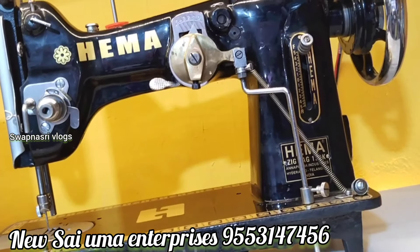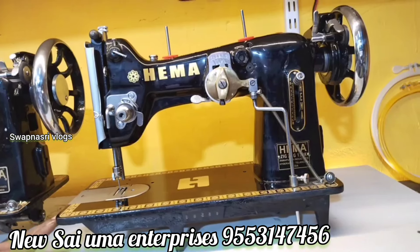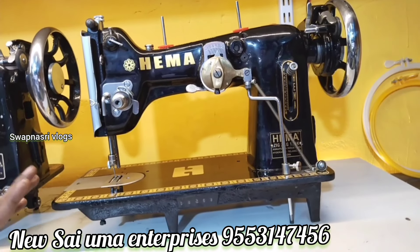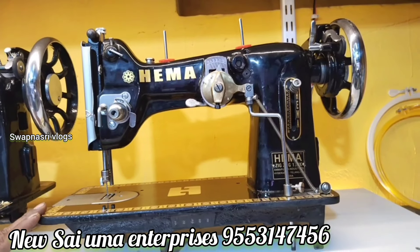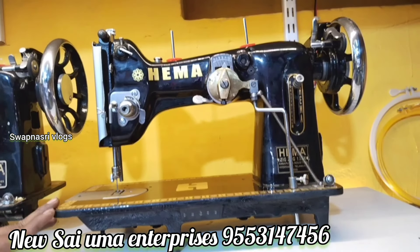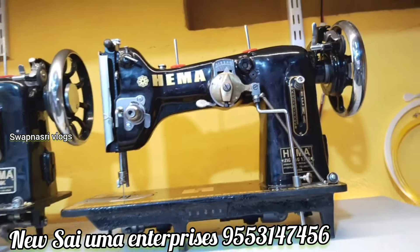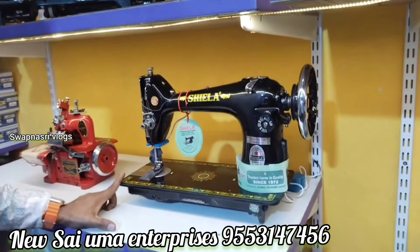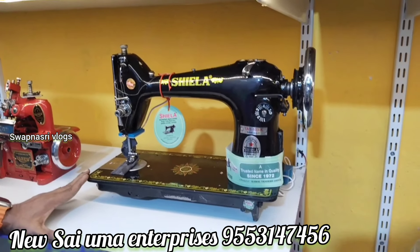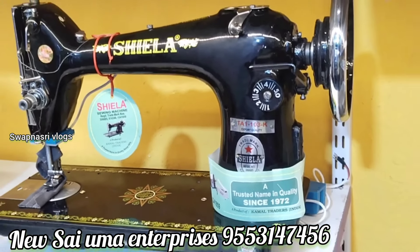We have a Pico-Fall M-Riding machine available. We carry multiple brands: Usha Company, Vidya Company, Pooja Company, Hema Company, and Sheela Company. After a year of use, companies like Sheela, Usha, and Pooja are available — these are the same type of machine in the e-type category.